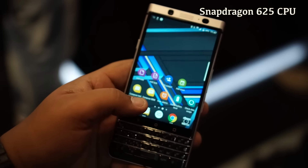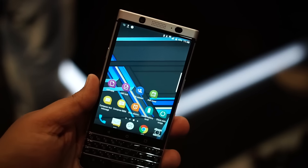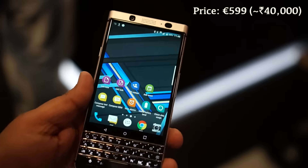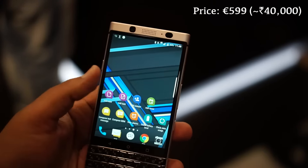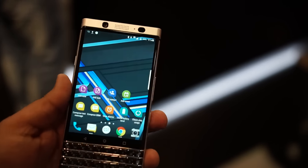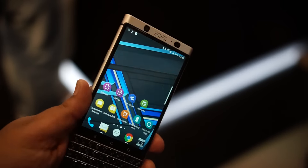Internally you get a Snapdragon 625 SoC, which is a mid-range processor. That seems to be what BlackBerry is going for with this one — you get the BlackBerry premium experience and the QWERTY keyboard. It's a very interesting device and looks very promising for BlackBerry going forward.